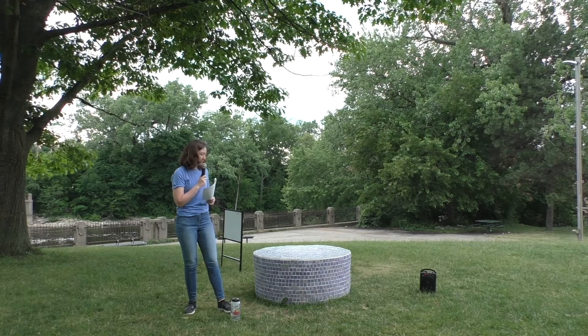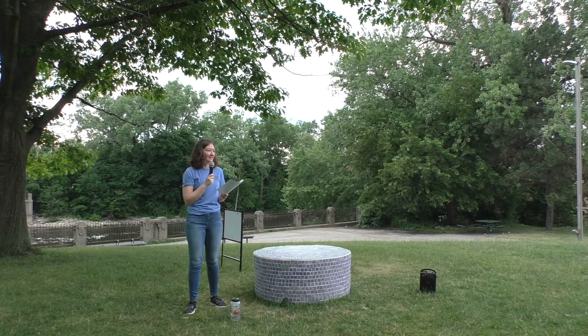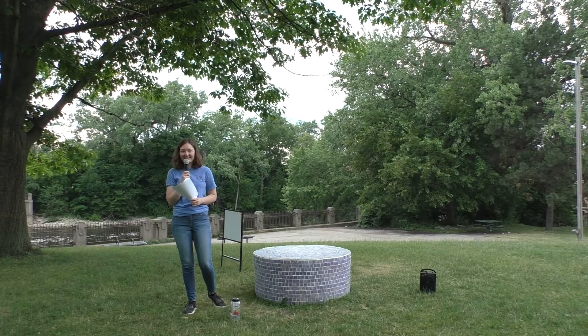Participating in this year's ArtPath has been just really fantastic and a great learning opportunity. Thank you again to everyone at the Lansing Gallery, and to all of you here today. That's everything that I had prepared to say about this sculpture — thank you again.